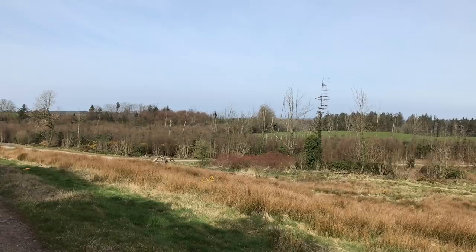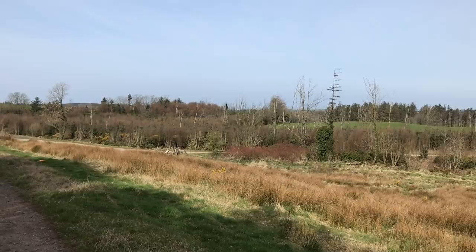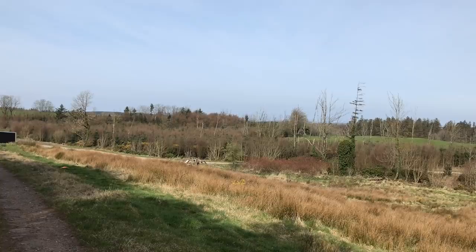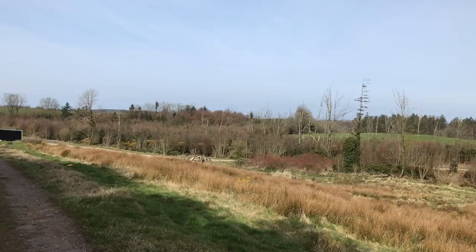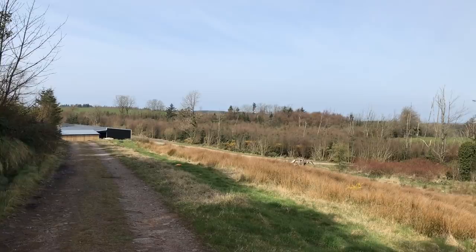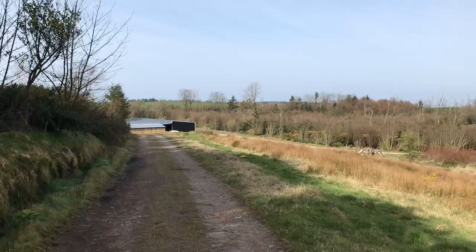Where the confusion comes is if you're buying a plot of greenbelt land — just a field — and you intend to put a static caravan there. You can put a static caravan there; you can put a touring caravan there as long as it's got wheels and a drawbar. The problem is you can't live in it without planning permission. It's not the caravan that requires the planning permission, it's the use of that caravan.